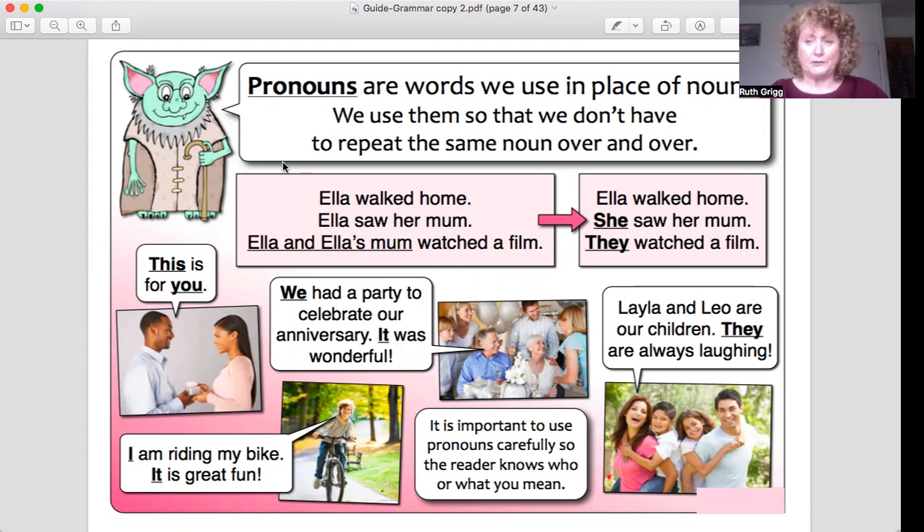Let's have a look at an example. Ella walked home. Ella saw her mum. Ella and Ella's mum watched a film. That's what the sentences would sound like if you don't use pronouns. The name Ella is mentioned too many times, so let's look at a better way of doing it by putting some pronouns in.